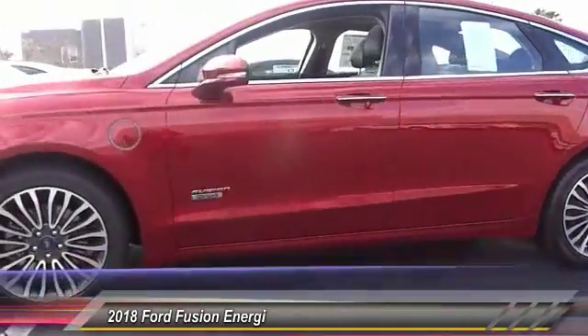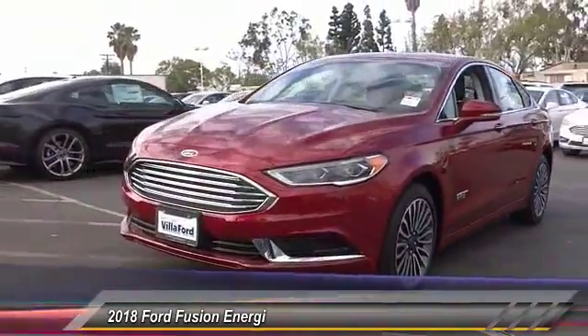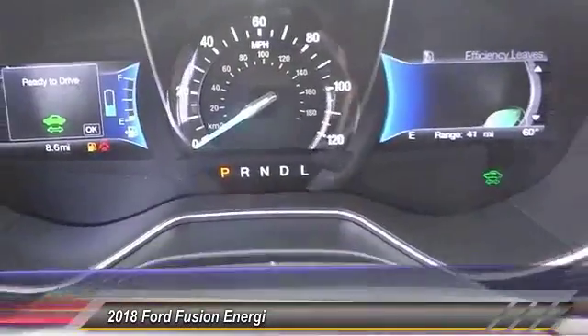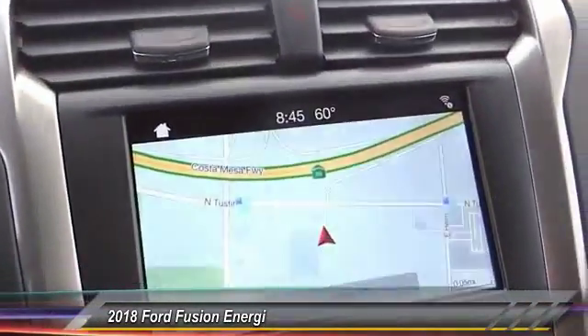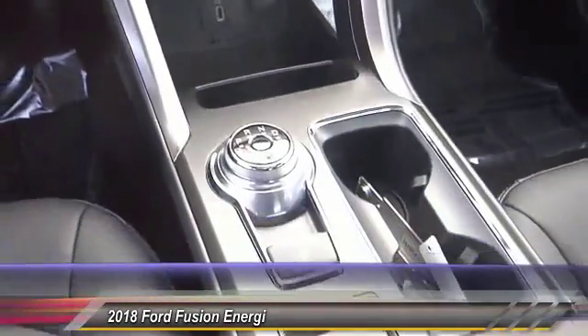Traction control, power passenger seat, dual airbags, air conditioning, alloy wheels, power steering, four-wheel disc brakes, AM/FM stereo radio, universal garage door opener, and CD player. If affordable style and reliability are what you're looking for, this vehicle couldn't be more perfect — drive it today.